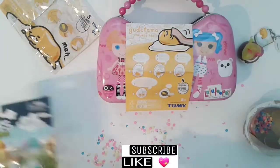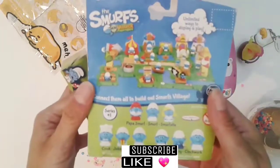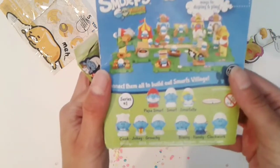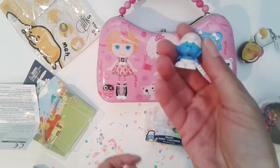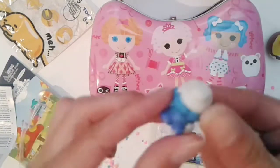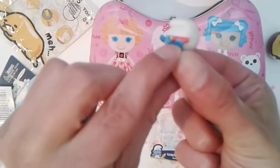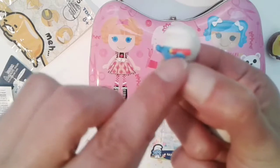Next we're going to open up Smurfs. Here's the back of it. I guess you can collect them and build their village — that's cute. I think this is Clockwork Smurf, and this is Handy Smurf. I like the little pencil in his ear. Look at that pencil, guys — isn't that adorable?